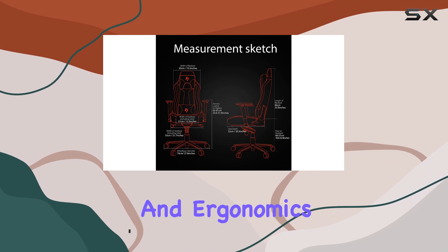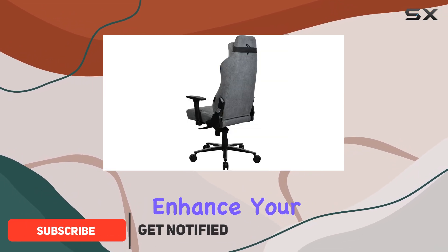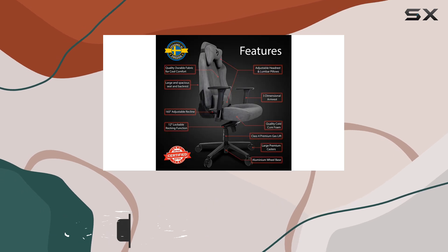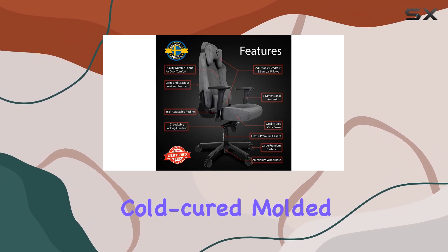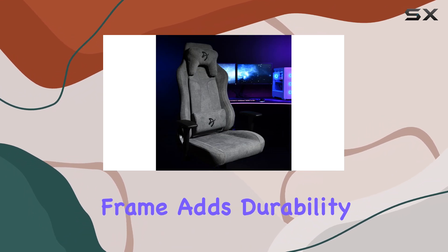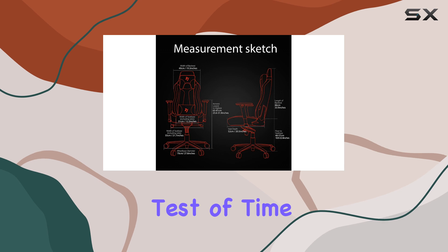With a focus on comfort and ergonomics, this chair is designed to enhance your gaming sessions and provide support for long hours of work. The 100% cold-cured molded foam ensures maximum comfort, and the steel frame adds durability, ensuring it withstands the test of time.